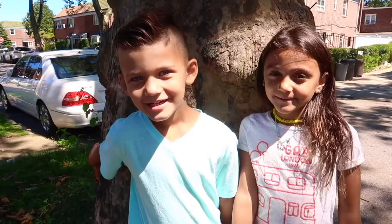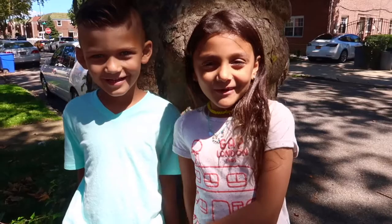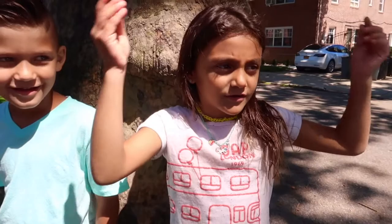Hi guys! Welcome to Chas Kids! Today we're outside. A lot of people have been saying they found caterpillars in Central Park. We love bugs so we want to find one of our own in our neighborhood.